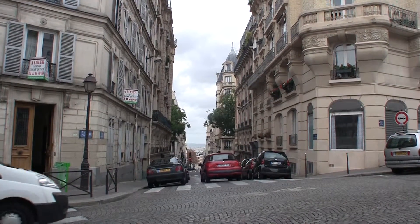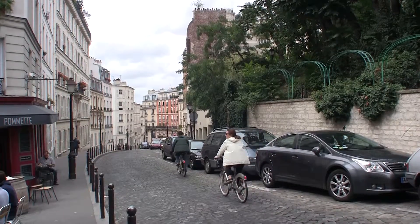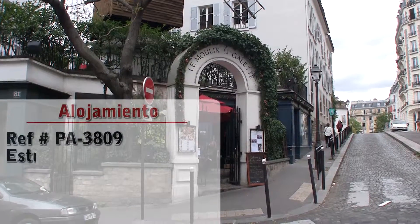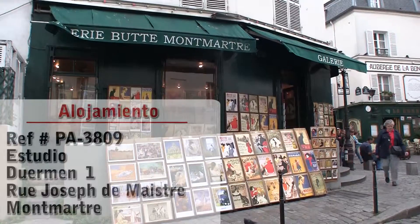Hello and welcome to another New York Habitat Vacation Rental Video Tour. Today we're going to give you a tour of a great studio apartment located in Montmartre in the 18th district of Paris.